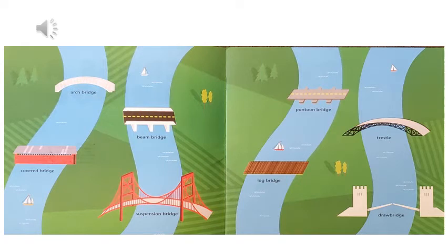On this page you can see an arch bridge, a covered bridge, a beam bridge, a suspension bridge, a pontoon bridge, a log bridge, a trestle, and a drawbridge.